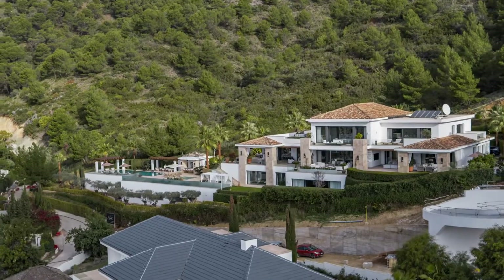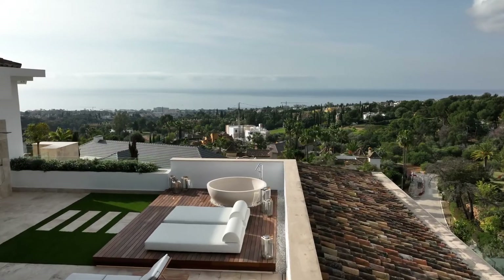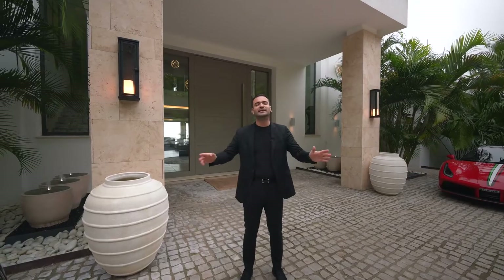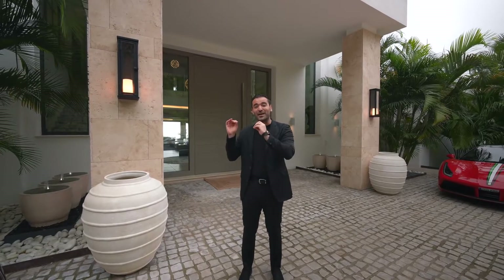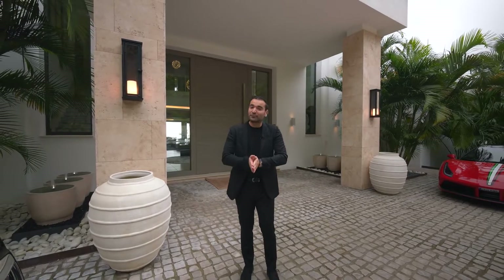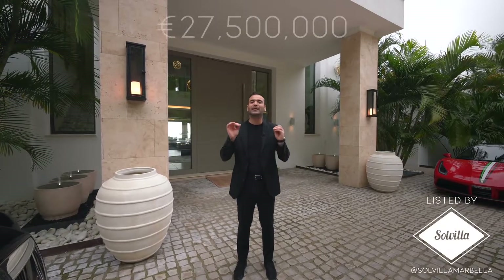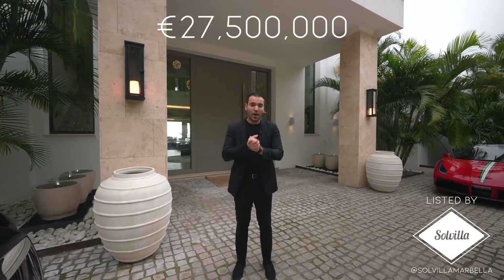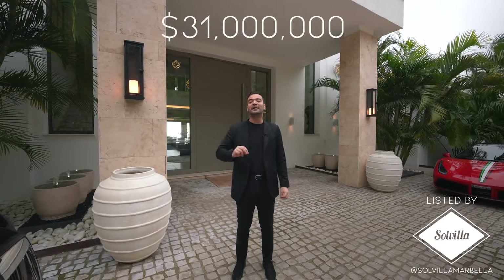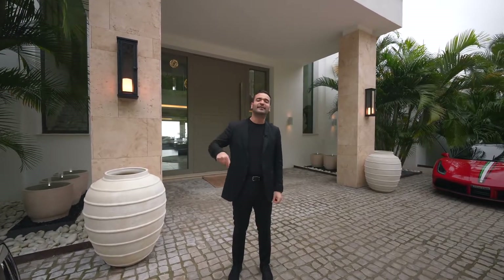Situated on this amazing bridge, the house gets phenomenal views of the Mediterranean Sea, gorgeous interiors, and the lower level has some incredible amenities that we're gonna see later in the tour. This property is exclusively listed with Solvilla with an asking price of 27.5 million euros, which is a little over $31 million. You can find more information about this listing in the description of this video.